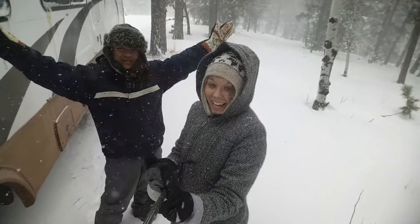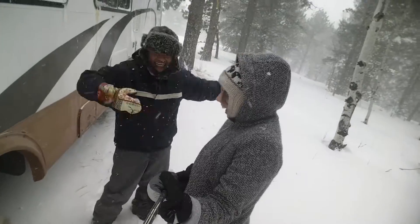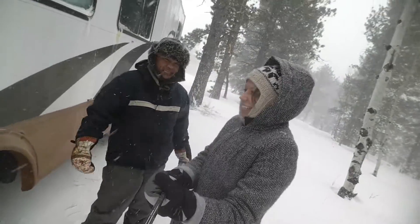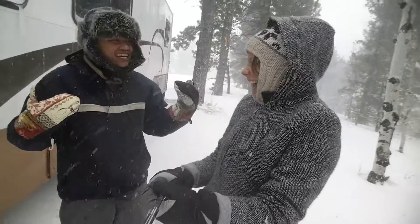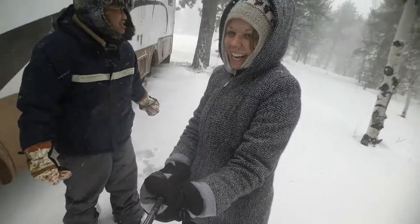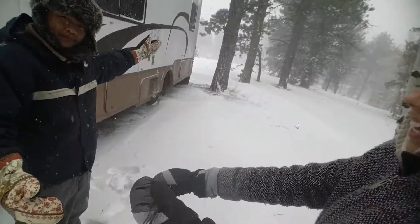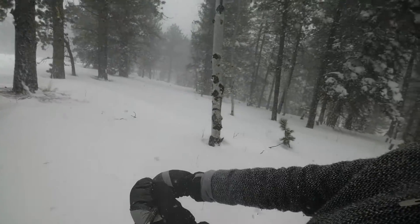Hey guys, welcome to spring! You can see we're out here with semi snow gear. I've got my kitchen mitts on. My wife's got her double pajamas, triple pajamas. Let's take a look at spring in Woodland Park, the Cascade area.